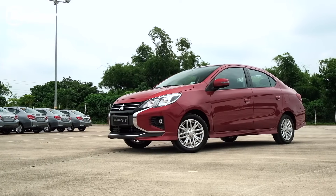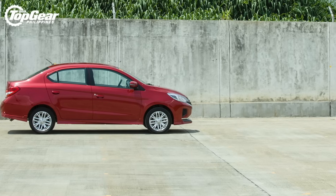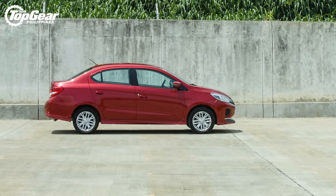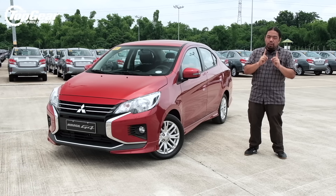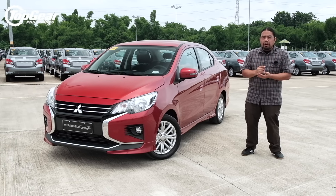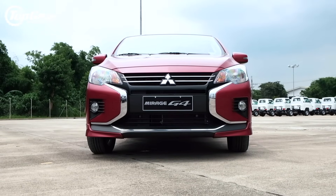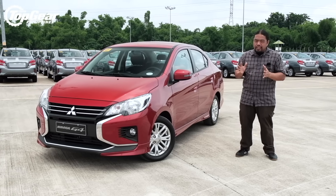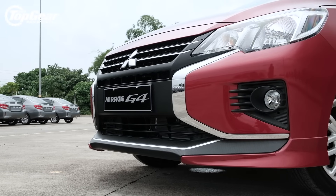Exterior changes for 2021 are quite limited — from the rear or the side, you'd be hard pressed to tell any difference unless you spot the new twin eight-spoke mags, which are quite nice. Up front is where all the action is, with the new dynamic shield design that brings the car more in line with the Montero Sport, the Strada, the Expander, and Expander Cross. We were worried it wouldn't fit a car this small, but Mitsubishi has done a good job adapting the design to the G4.